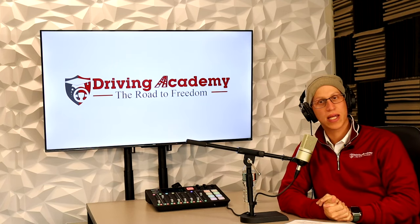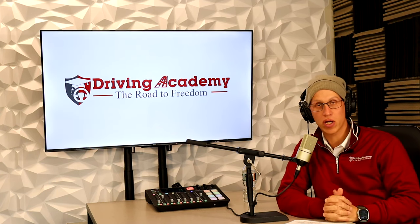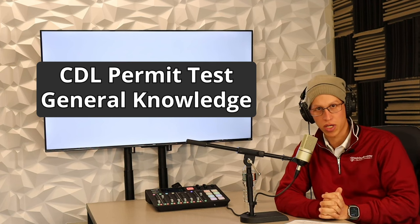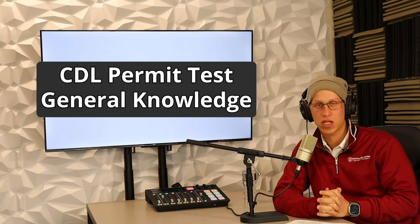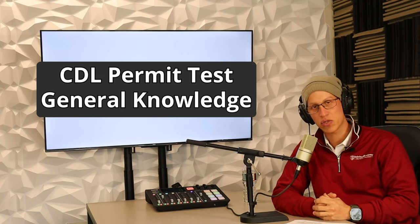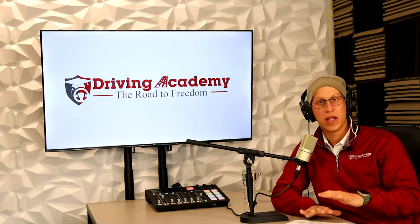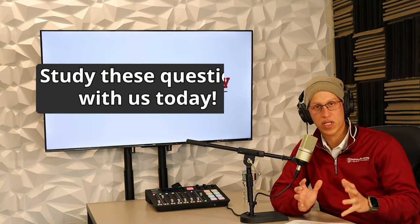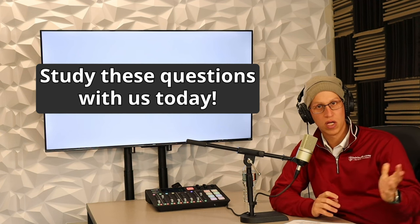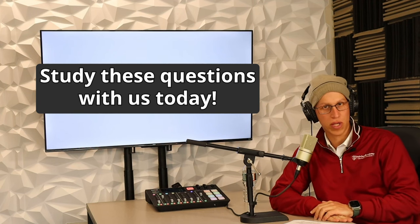If you're watching this video, that probably means you're looking to get a CDL license and you want to get your CDL permit. In order to get your CDL permit, the first test you're going to have to pass at the DMV is called general knowledge. It's going to make sure that you understand what it means to drive a tractor trailer or a class B vehicle safely. This video, we're going to be going through a bunch of questions and answers about general knowledge that might show up on your actual test.